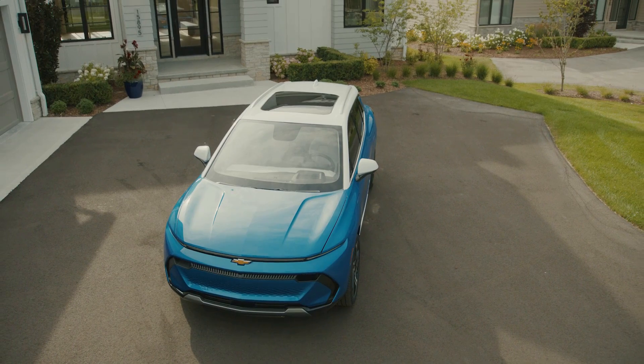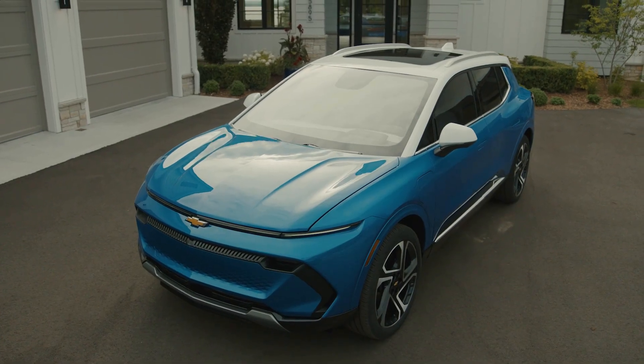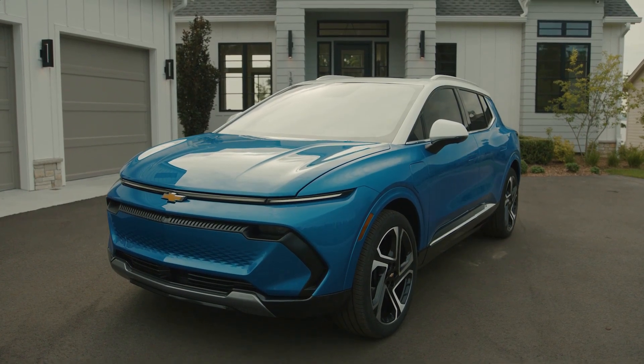Understand that the same thing happens to gasoline cars — their gas mileage decreases in winter. It's normal for all cars to experience reduced mileage during the winter months.